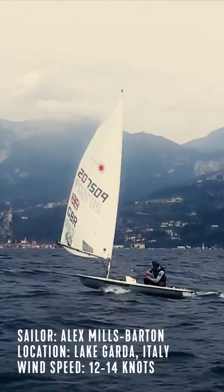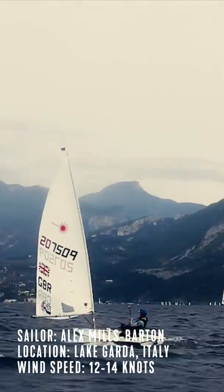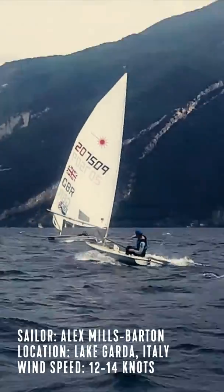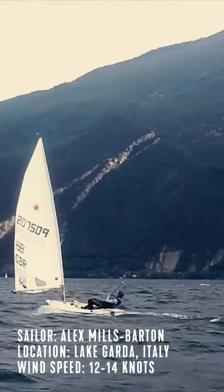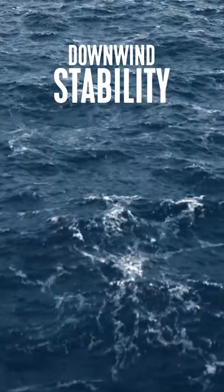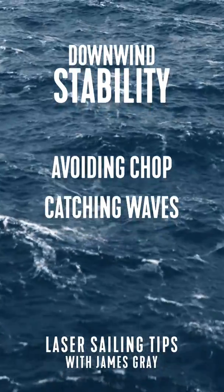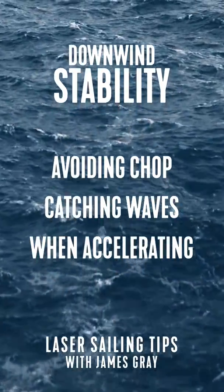One of the most critical factors impacting your ability to be fast downwind is how well you're able to control the stability of your boat. This is especially key in choppy sea states because your turn frequency is likely to be high. Every turn you make to avoid the chop in front, to catch a surf, or to accelerate will cause the boat to wobble and roll.